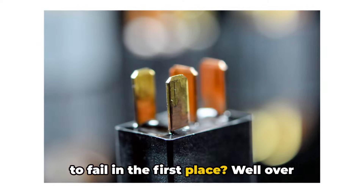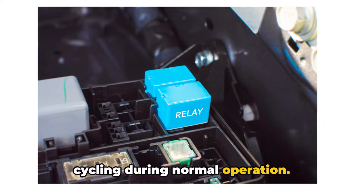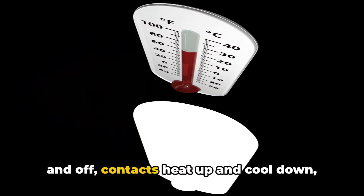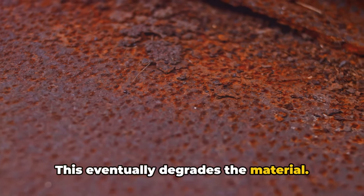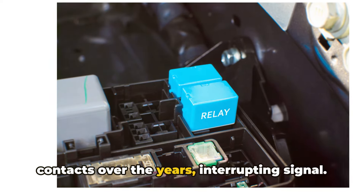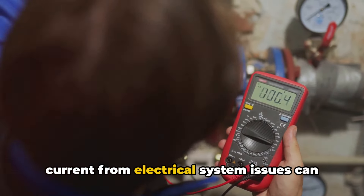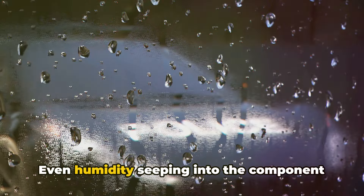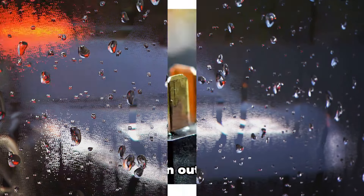So what actually causes a headlight relay to fail in the first place? Over time, electrical relays wear out from heat cycling during normal operation. Every time the relay turns the lights on and off, contacts heat up and cool down, expanding and contracting, which eventually degrades the material. Dirt, dust, and grime can also build up on contacts over the years, interrupting signal. Higher voltage spikes and excessive current from electrical system issues can prematurely fry relays too. Even humidity seeping into the component can impact operation, as moisture impacts electrical conductivity.